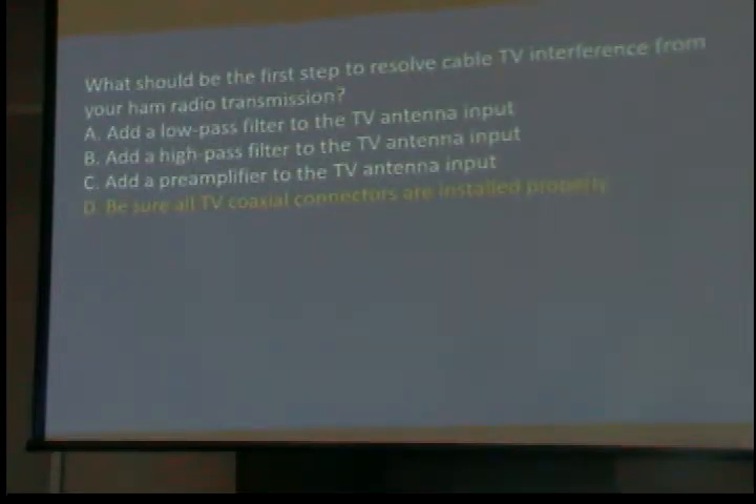What should be the first step to resolve cable TV interference from your ham transmission? Be sure that all the TV coaxial connectors are installed properly. We had one where the guy called and said his cable TV looked awful, kept going in and out. I went over, took hold of the cable going into the TV, and the wire fell out of the connector. Three minutes with a crimp tool and a new connector, and everything was working fine.